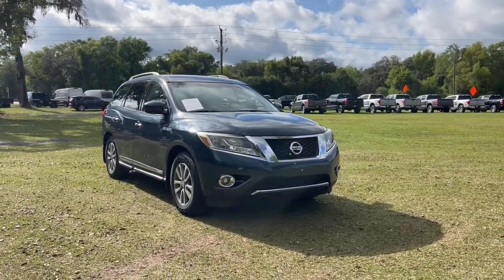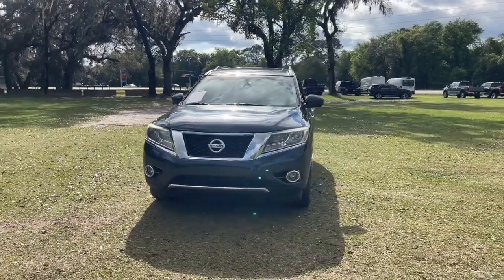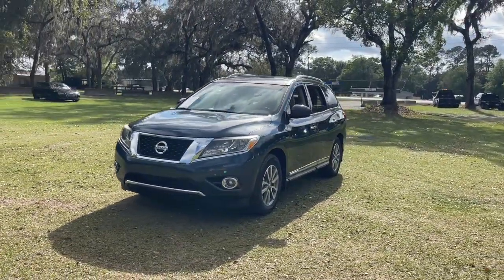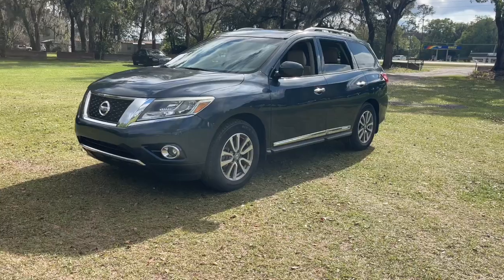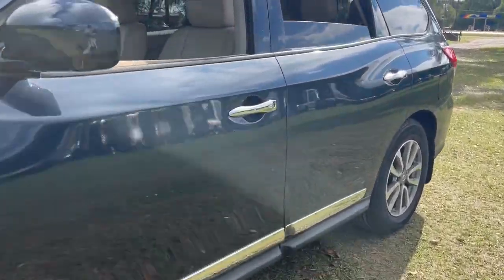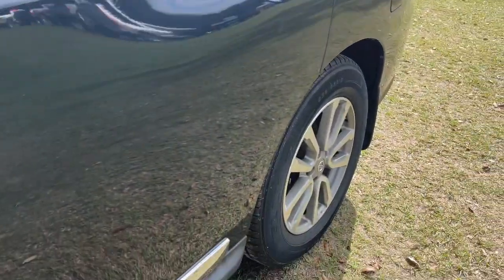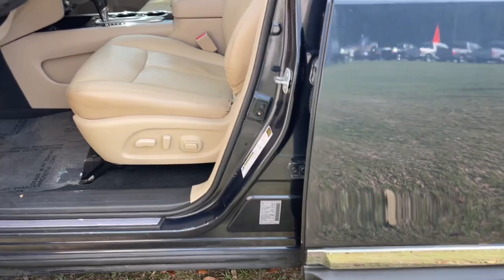Introducing the 2016 Nissan Pathfinder. With less than 60,000 miles on the odometer, this vehicle stands out from the rest. Picture yourself at the wheel of this comfortable and capable Pathfinder. Solid, versatile, and smooth, it has all the features you need to make road trips, towing, and household projects a breeze.